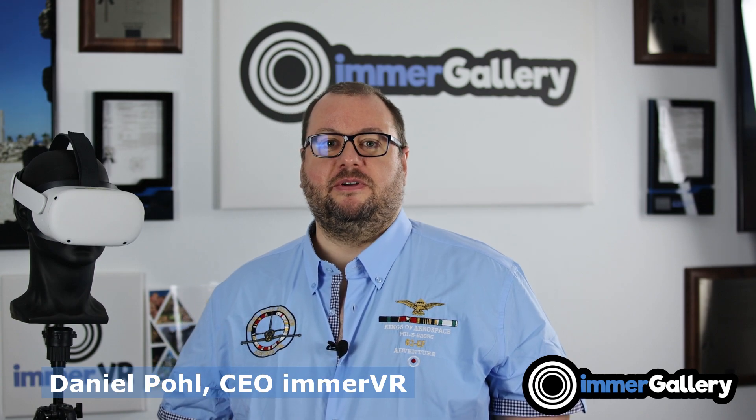Welcome! I'm Daniel Puhl, CEO of ImmerVR, and in today's video we're going to talk about the top 20 features why you should get ImmerGallery and make it your best virtual reality image viewer. Now let's start with feature number one.